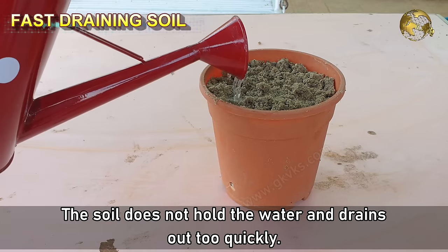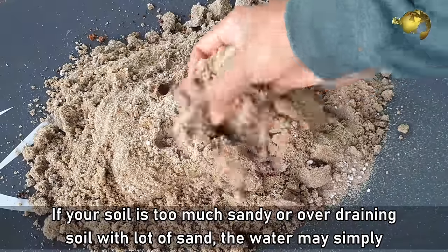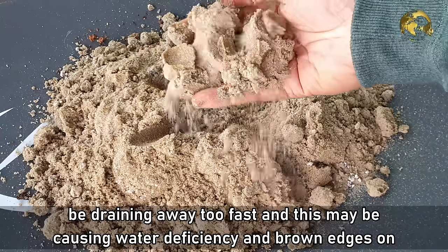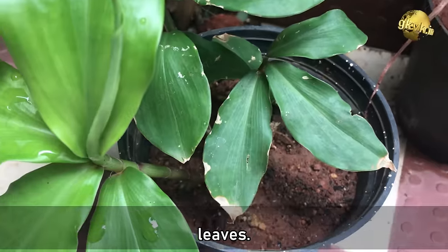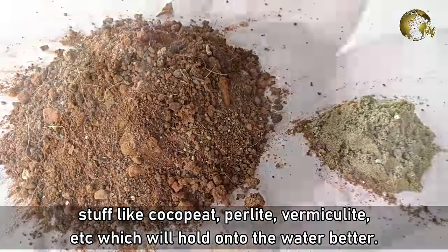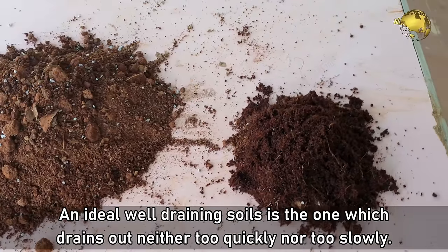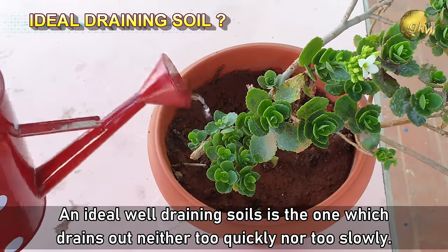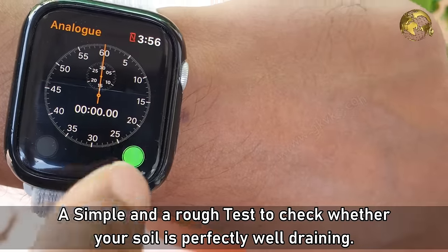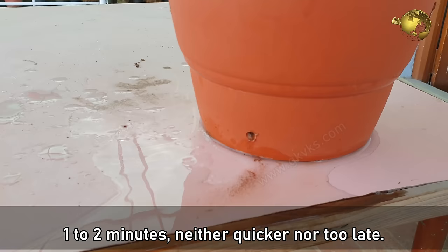Thirdly, the soil may not hold water and drain too quickly. If your soil is too sandy or over-draining, water may drain away too fast, causing water deficiency and brown leaf edges. Improve the soil by mixing in organic material, garden soil, coco peat, vermiculite, perlite, and similar amendments that hold water better. An ideal well-draining soil drains neither too quickly nor too slowly. A simple test: when you thoroughly water your plant, it should drain out of the drainage hole in about 1–2 minutes.